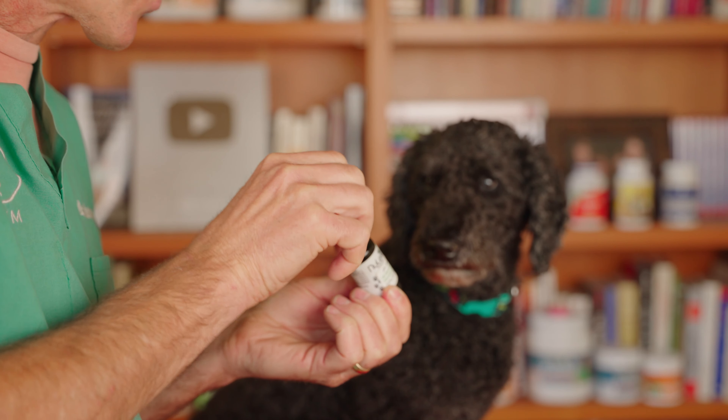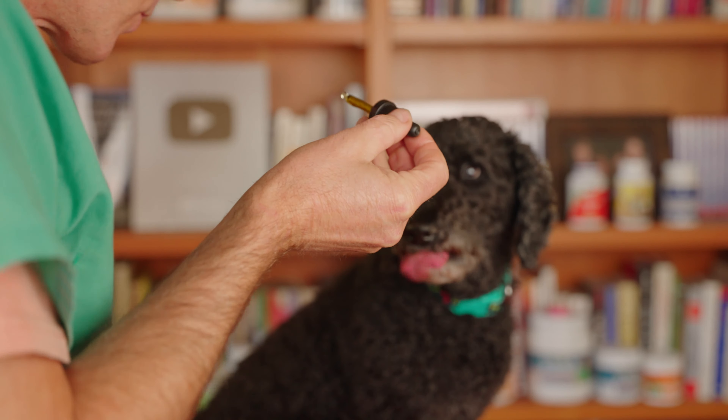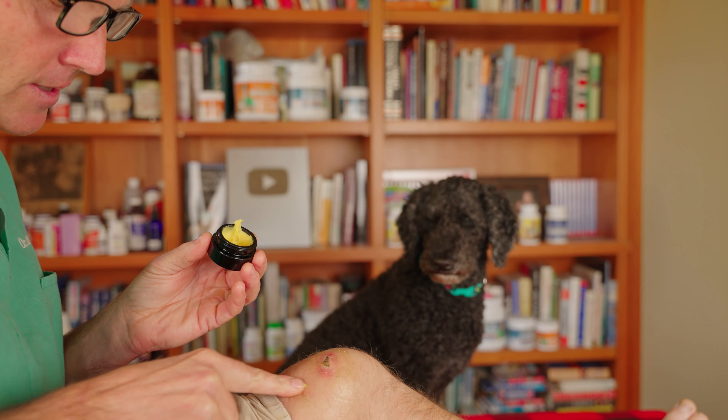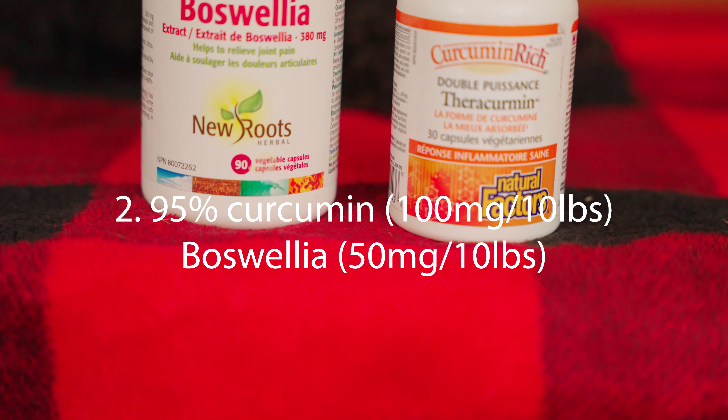Cannabidiol — of all the anti-inflammatories and painkillers out there, the natural one which has been most beneficial for me and for many dog and cat parents is CBD cannabidiol. The standard dog and cat dose is three milligrams per ten pounds of body weight, once to twice daily. Little Tula is 20 pounds and should be getting two drops — very old little Tula.